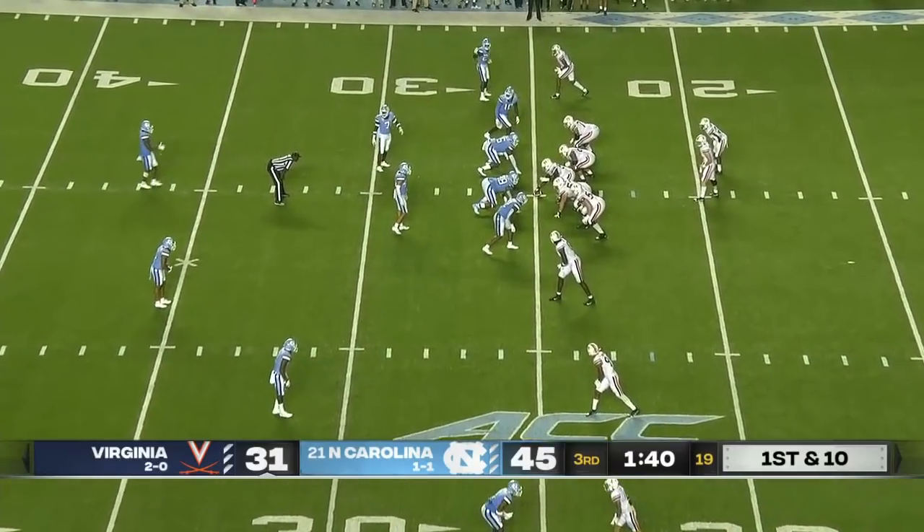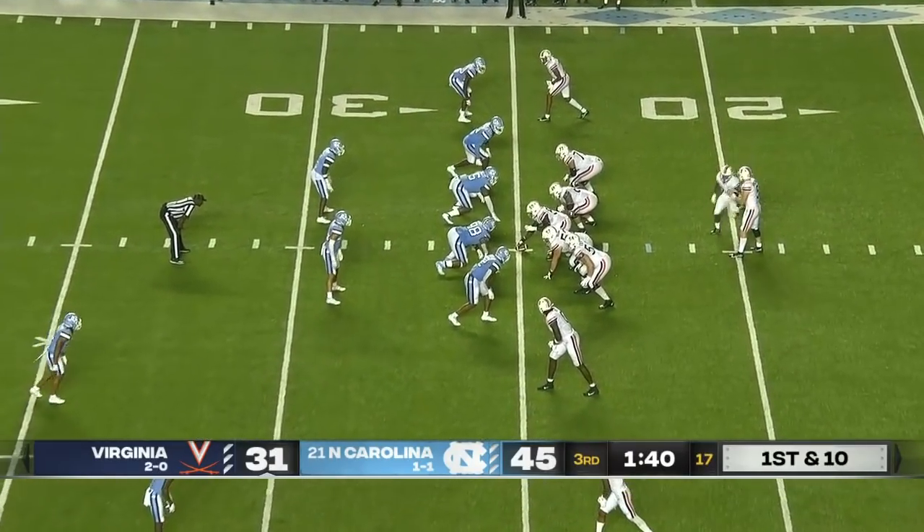We are now at 999 combined total yards in this game. Just incredible.